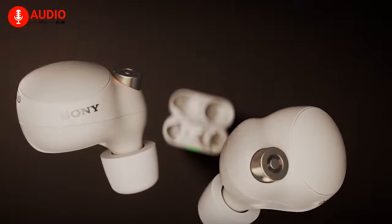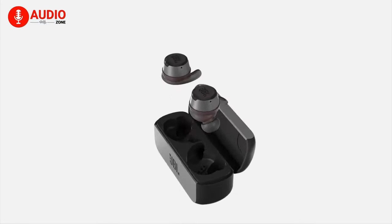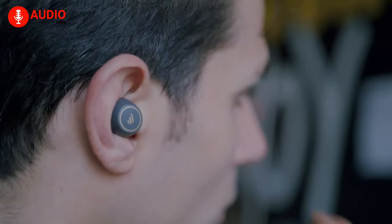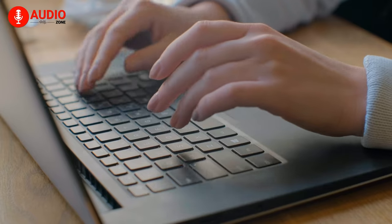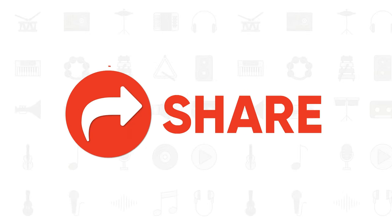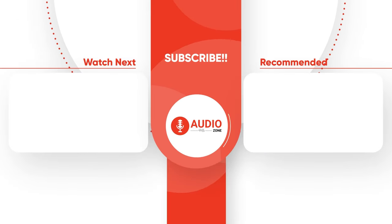So that was all about the top 5 best earbuds with long battery life that you can get for yourself right now. Which one of these long-running earbuds are you using to listen to your music without having to worry about charging? Do let us know as we would love to hear from you. And don't forget to like, share, subscribe, and hit the bell icon if you want more videos like this on your feed.